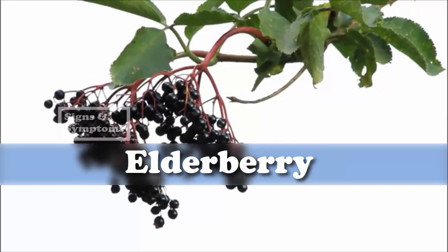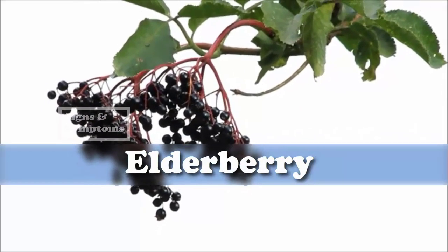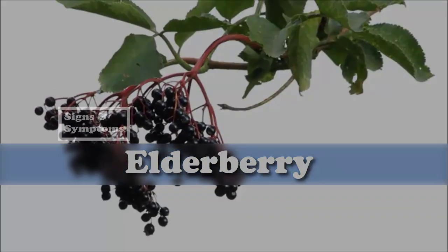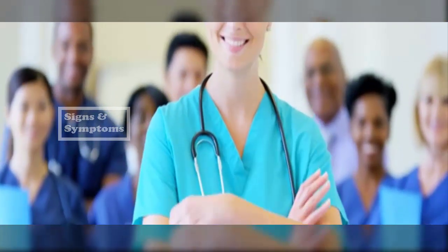Elderberry benefits are numerous; however, the remedy may interact with certain prescription medications. Always check with your doctor or pharmacist prior to adding any new remedy to your regimen.